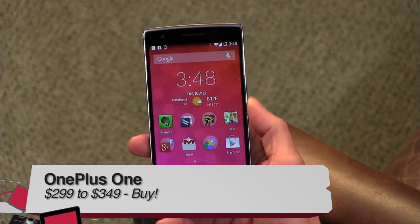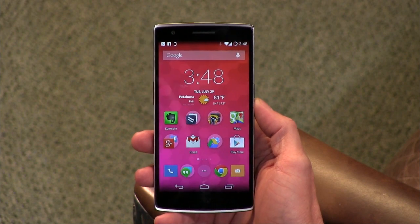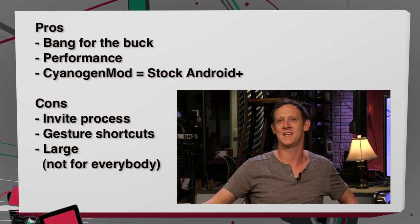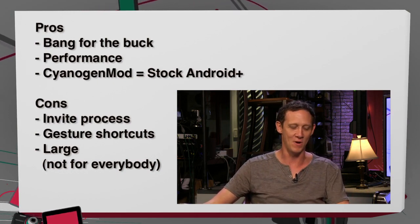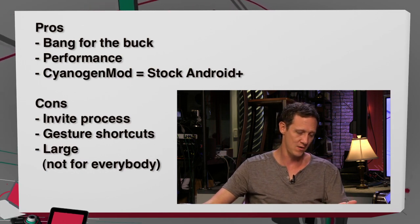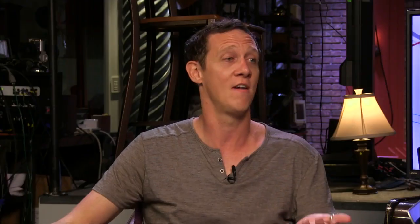Pros: bang for your buck, the performance, and CyanogenMod is really like stock Android on steroids. Cons: the invite process is just kind of lame, the gesture shortcuts you've got to be careful with, and the size — at 5.5 inches, it's not for everybody. Coming up in just a bit, we'll have a review of the Fire Phone, but first let's go over to Padre's Corner for a review of a Thunderbolt docking station.